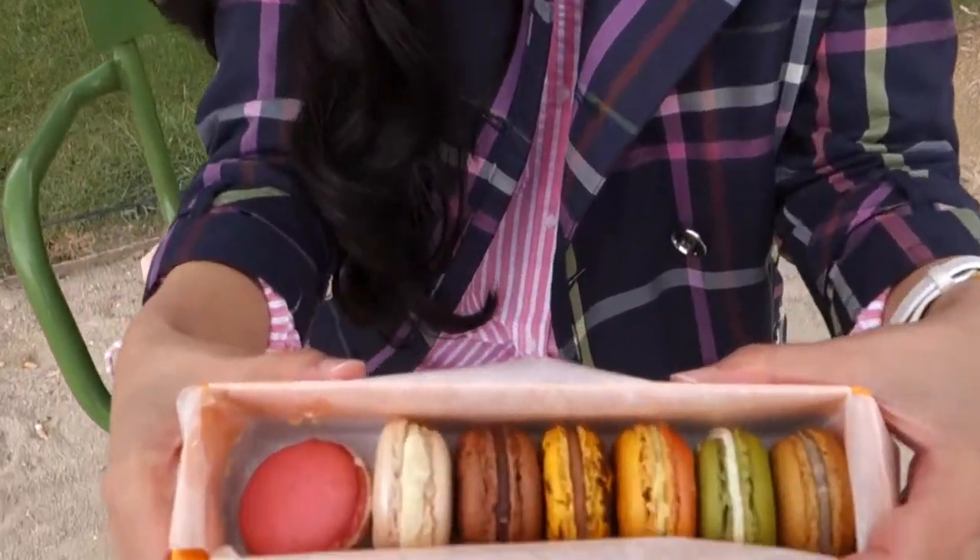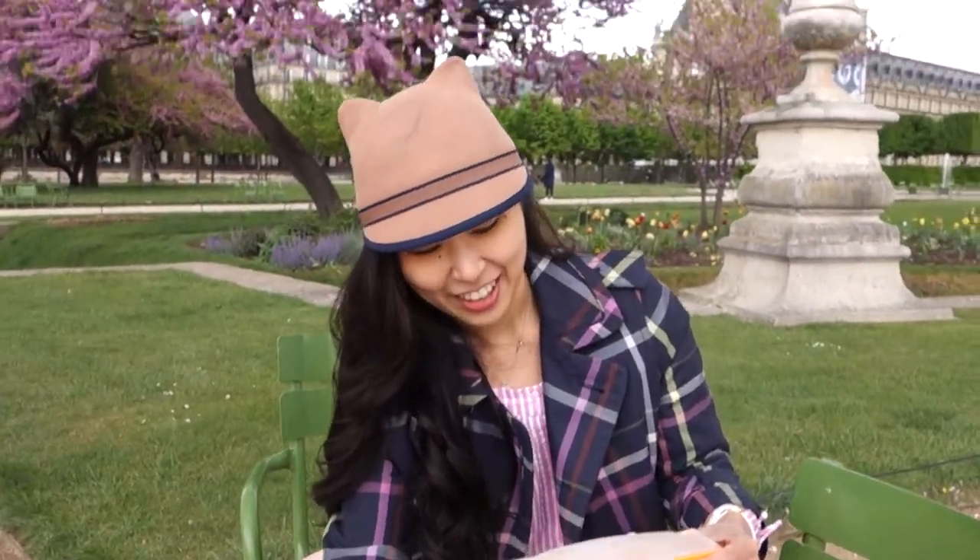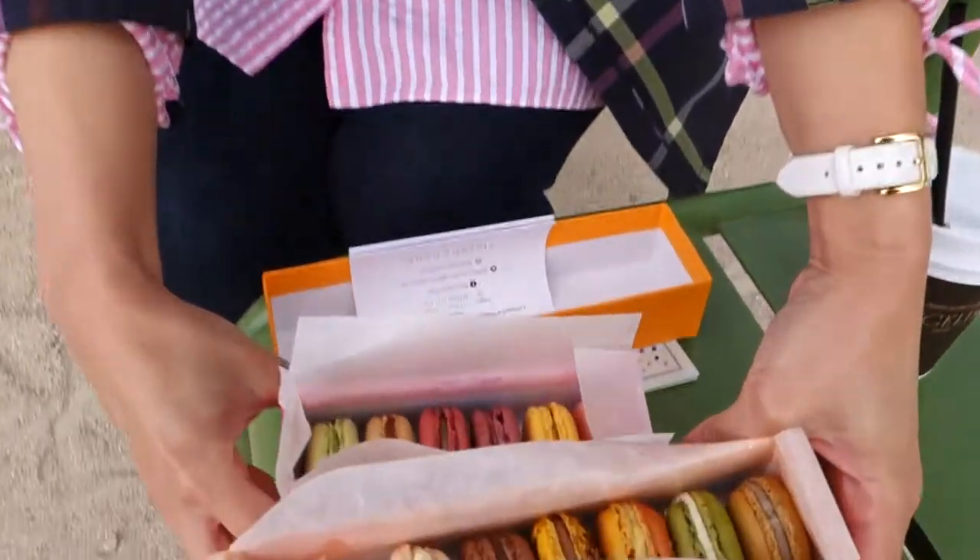Pretty! I basically chose the different pretty colors — there's a nice variety inside the box.